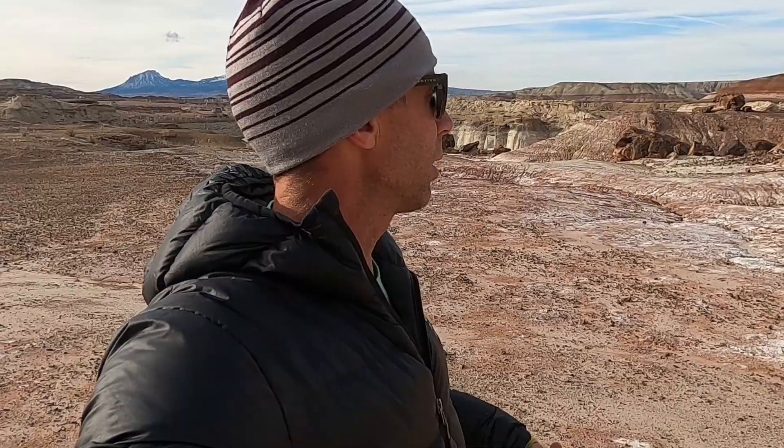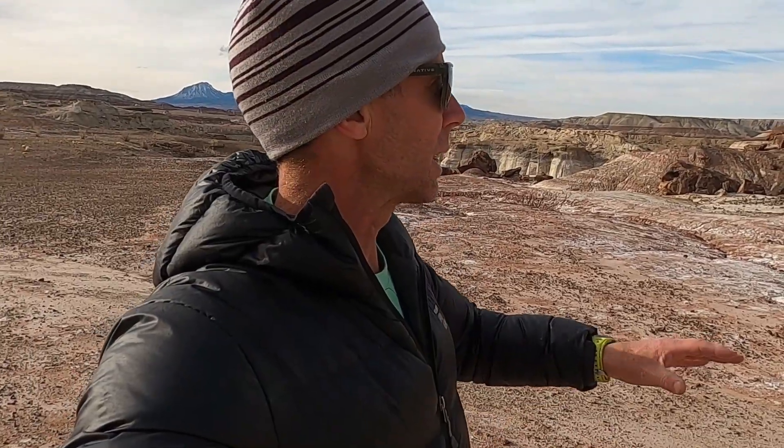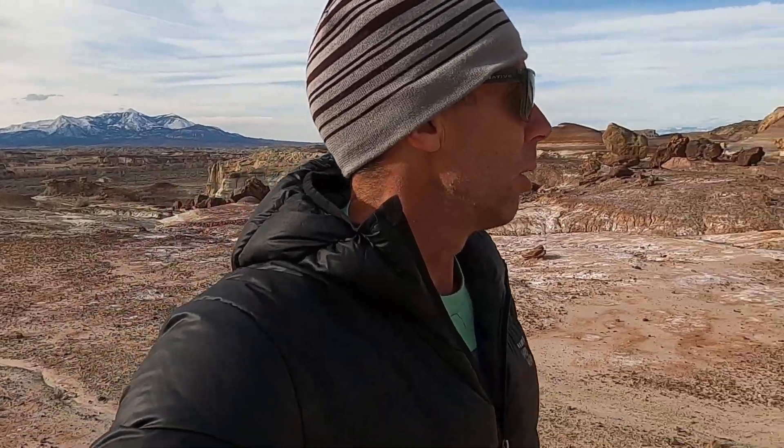Thanks for joining me. I'm geology professor Sean Wilsey, out here exploring the geology and explaining it as best I can to you, hopefully getting you excited about these landscapes and their stories, and maybe tempting you to come out and visit some of these places yourself.